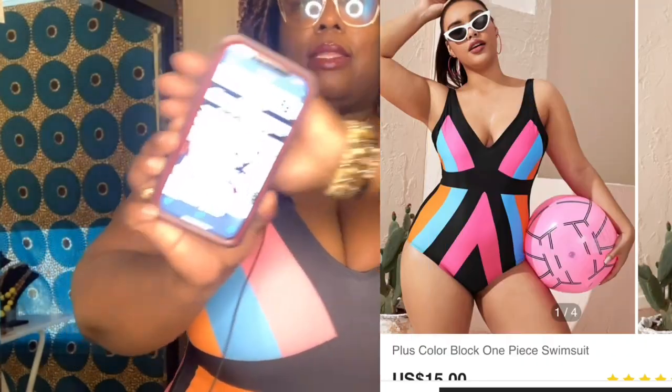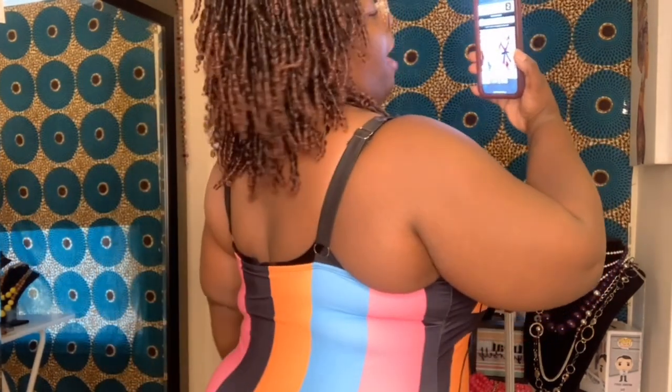The big titty committee is — is the swimsuit going to be supportive? Is it going to hold the girls up? If I get in the water, are they going to float out and make an appearance? So this is the plus color block one piece swimsuit in 3X. I like that it has this band across this part right here — kind of creates more of a waistline for me. Yes, I'm wearing a microphone. Hope that's not too distracting, but I wanted the audio to be really good.